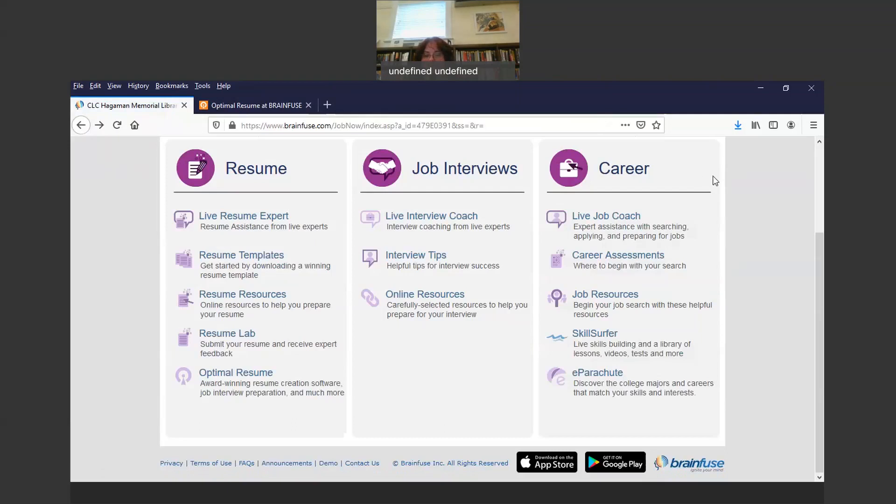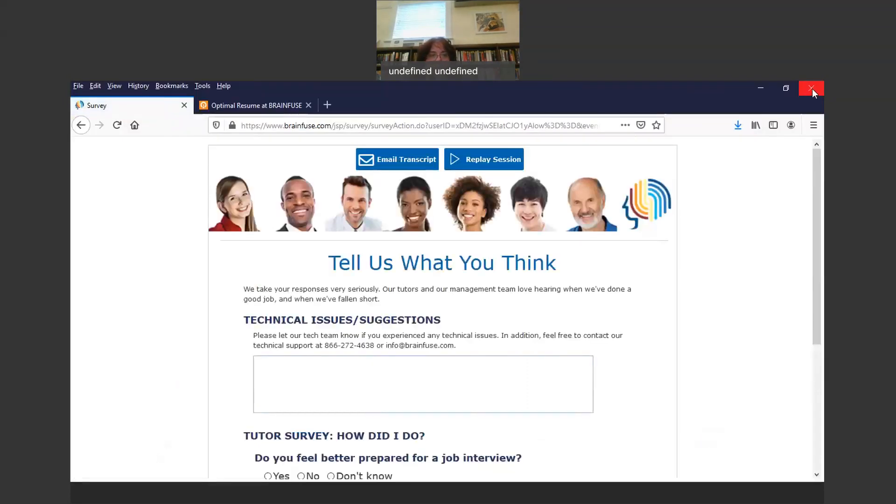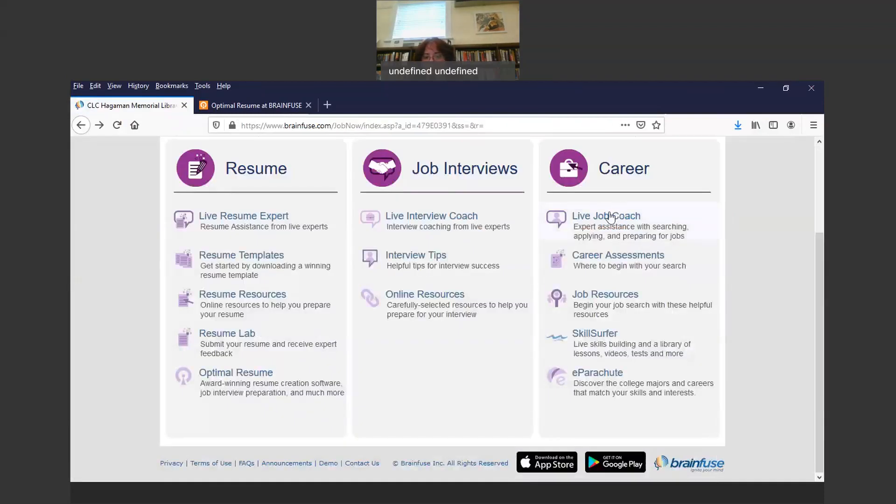Under Career, there's a Live Job Coach — expert assistance with searching, applying, and preparing for jobs. This is really everything combined, and it connects you with somebody you can chat with right online, the same as the Live Resume Expert or Live Interview Coach. This person will cover everything from searching, applying, and preparing for jobs, and you do it right online on any computer that has internet.